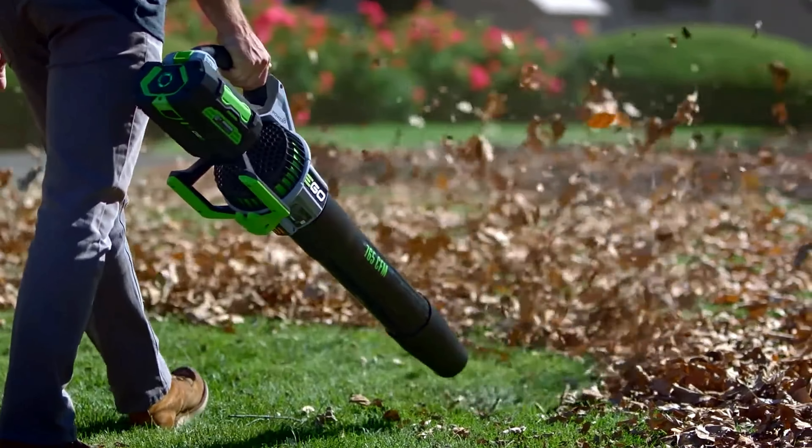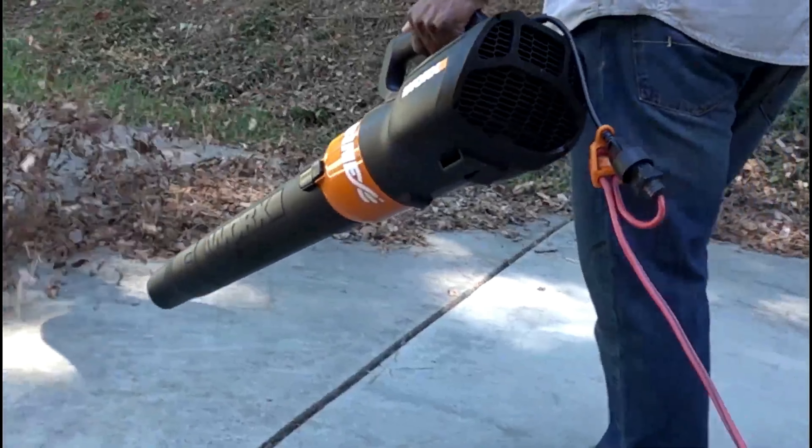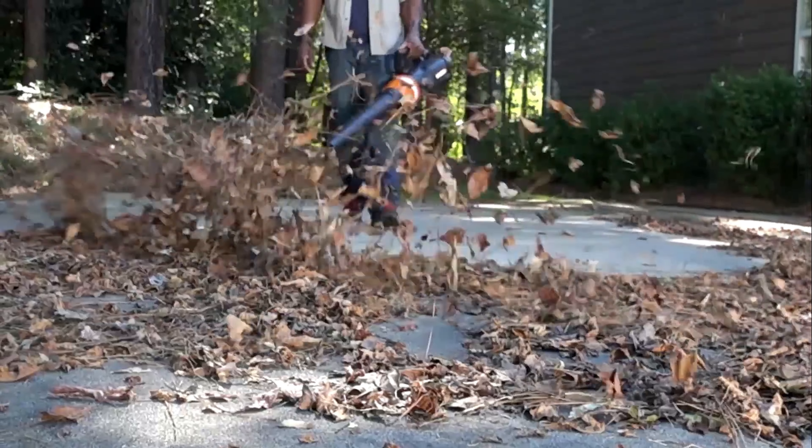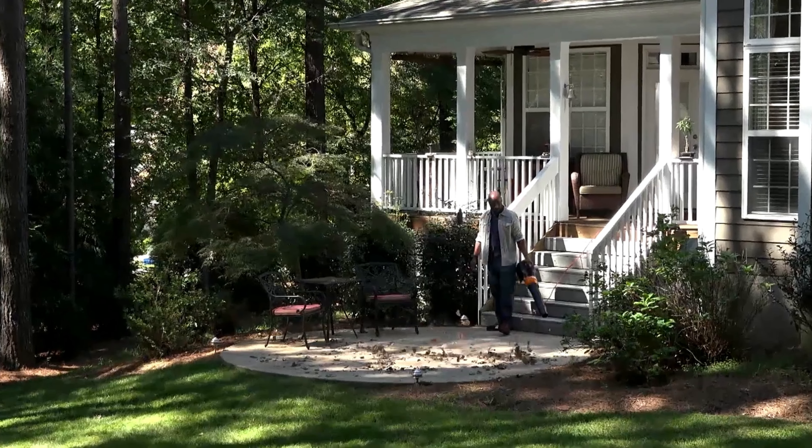Leaf blowers are handy tools for quickly clearing leaves and debris from yards and driveways. They come in various types including gas, electric, and battery-operated models, each offering different power levels and noise profiles.